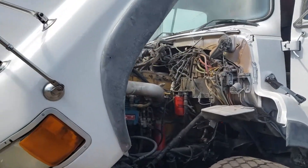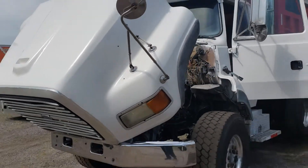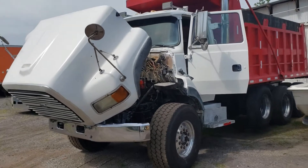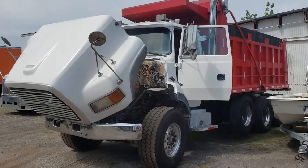Once again, this is Eddie with FM Trucks. Call me at 813-494-4501 if you're interested in this truck and want to know more about it — the Ford 1995 L9000.